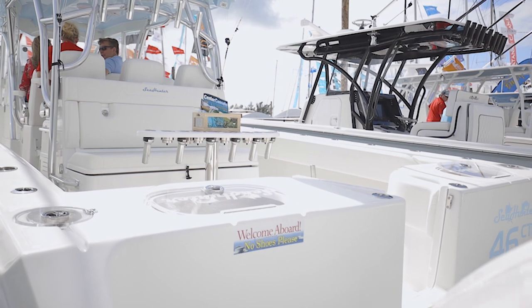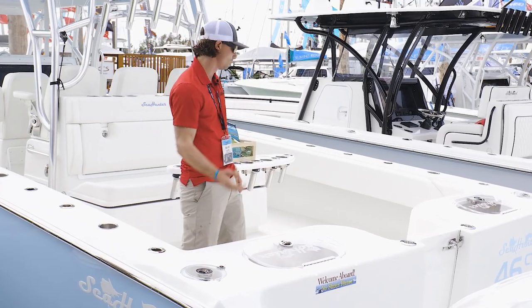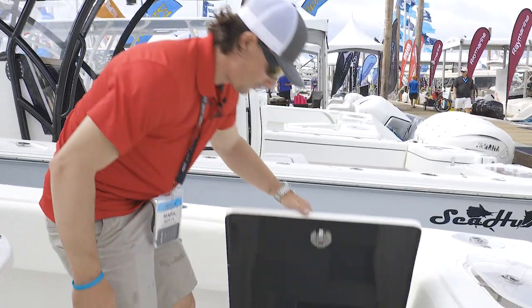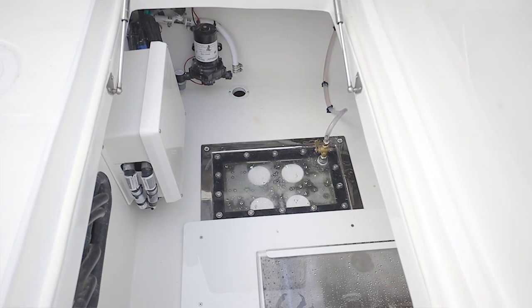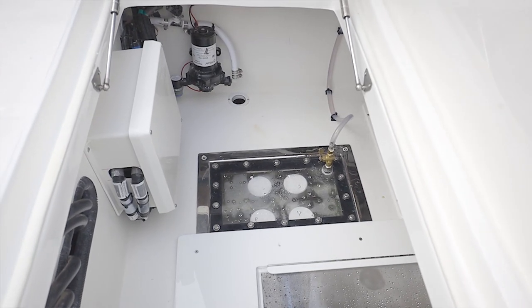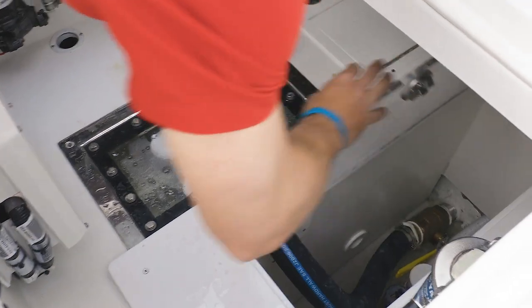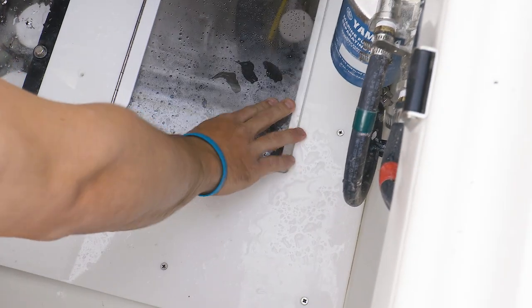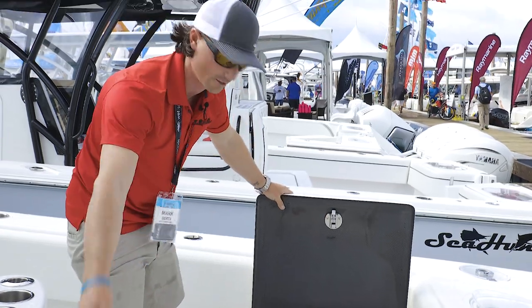All of our live wells at Sea Hunter come dual plumbed from a pump box that's located right here in the bilge. Coming into our bilge area, you can see it's completely finished off — all acrylic, and five-gallon buckets fit down inside there. Inside here we have our pump box that runs all of our bait wells and they're all dual plumbed, so you have a backup. Down here you have bilge access to where your bilge pumps and through-hull fittings are. In true Sea Hunter fashion, we have carbon fiber lids on everything in the boat.